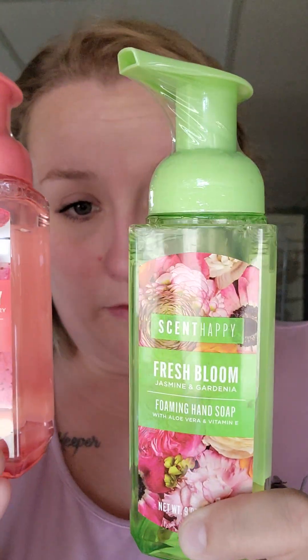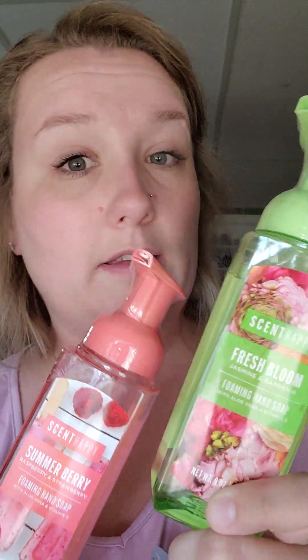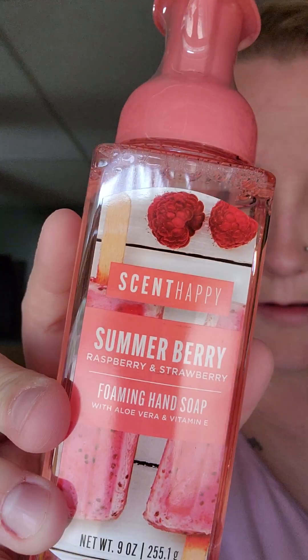This one smells a lot better than this one. If you like floral scents, this one definitely smells good. I'm just not into the floral scents, but I didn't mind it for $1.25 to put in my bathroom. I did like this one though - this one was Summer Berry and then Fresh Bloom. Also, a little heads up: make sure they have the plastic wrapping around the lid. As I was going through these, there were so many that had these popped off. So when you're looking for them, make sure they have the plastic on them, unless that doesn't bother you.